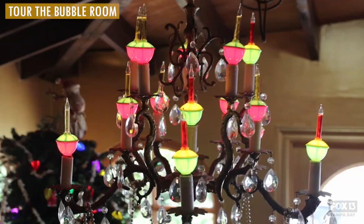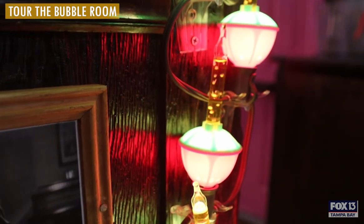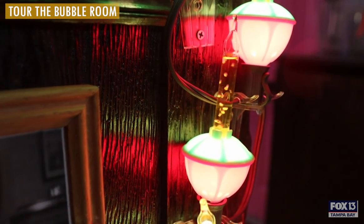My favorite is the Christmas room. It's a 1930s Macy's display. It also has a 1905 popcorn machine in there. I would say that's definitely one of my favorite rooms in the building.